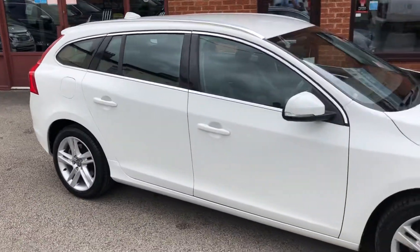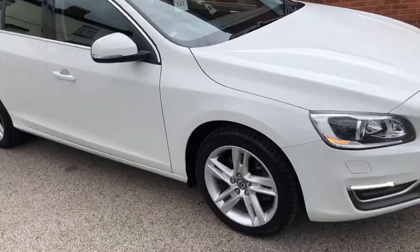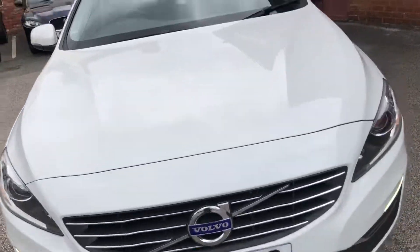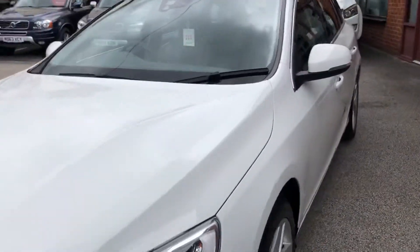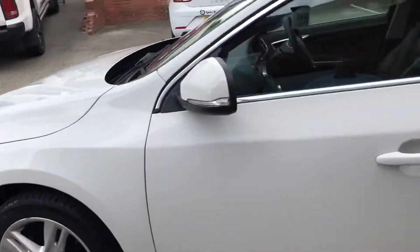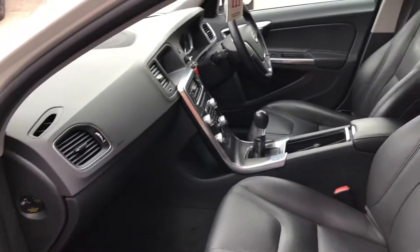Welcome to the Seaside Motor Centre. Here we have our Volvo V60 G2, SE LUX, '16 plate, manual, nice and economical, zero road tax, alloy wheels, lovely condition, very low miles.